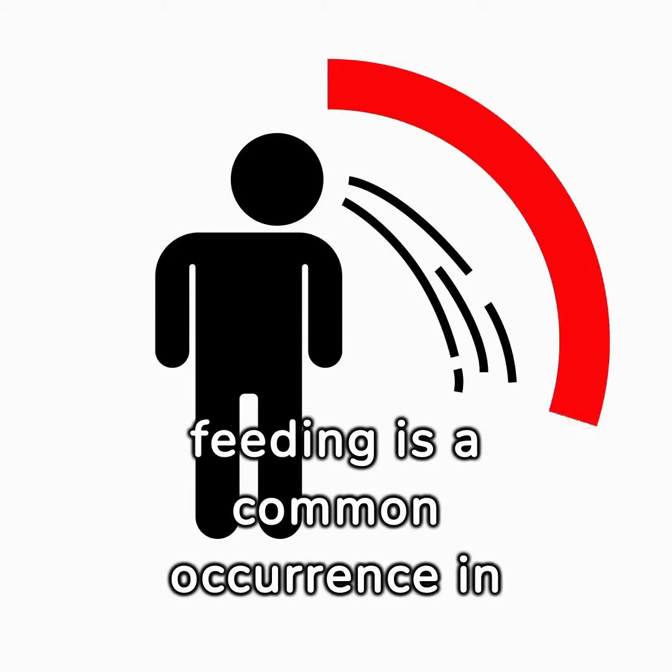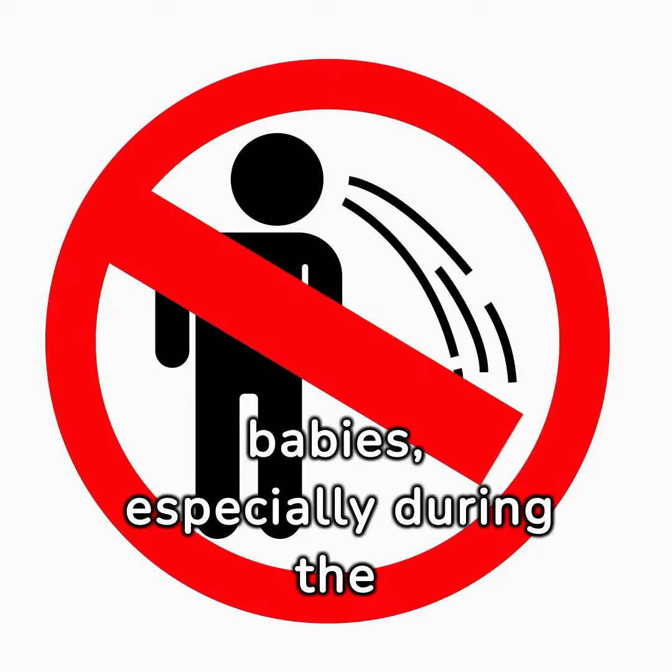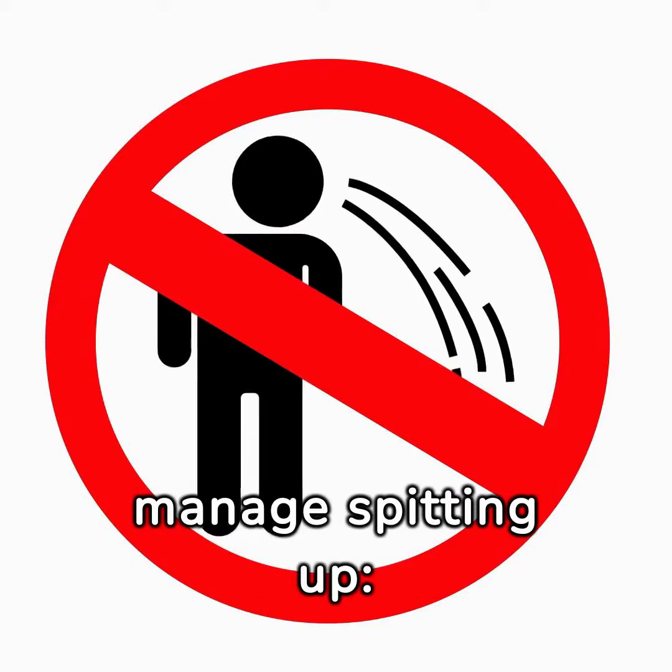Spitting up milk after feeding is a common occurrence in babies, especially during the first few months of life. Here's what you can do to manage spitting up.